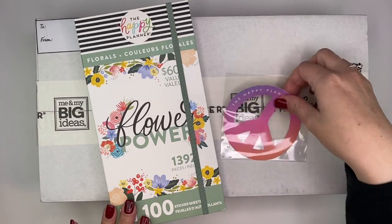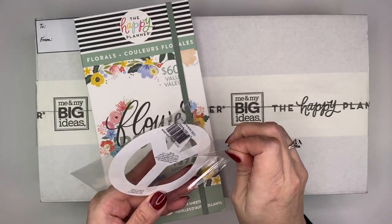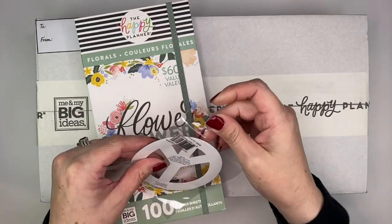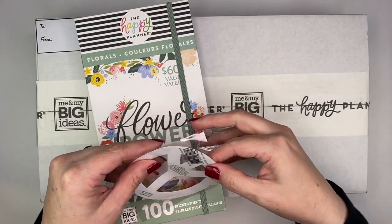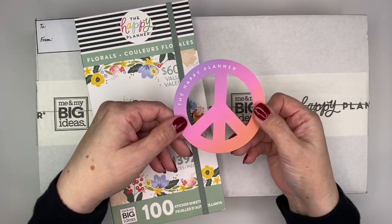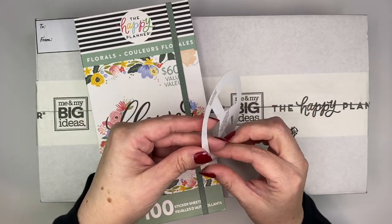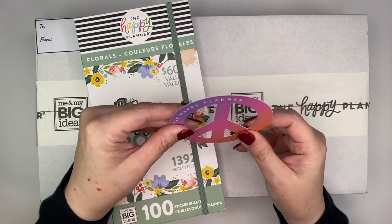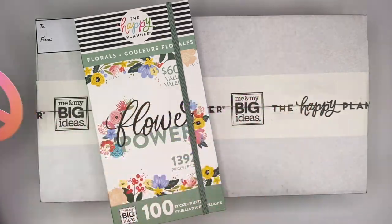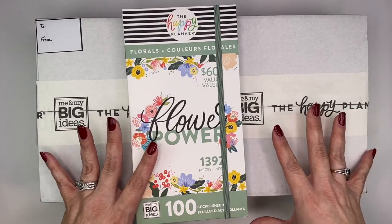They also included a little freebie that they threw in, which I feel like isn't really something they normally do. It's a little Happy Planner peace sign sticker — I would assume it's a sticker. It says on the back 'not intended for individual sale.' That was a cute little freebie.